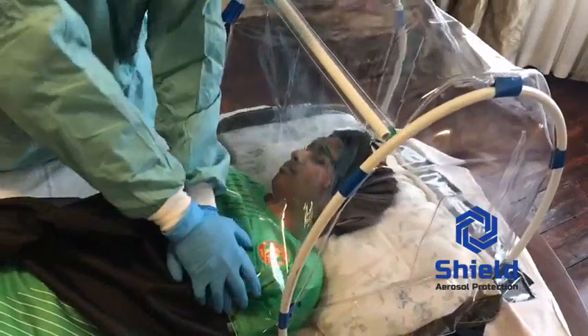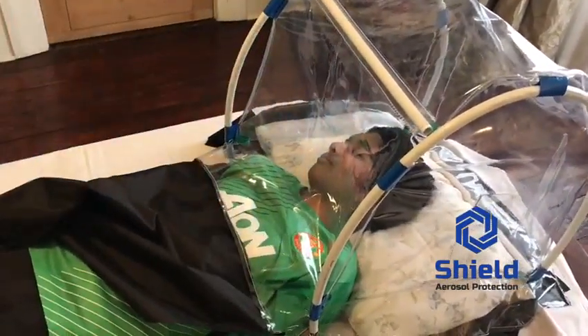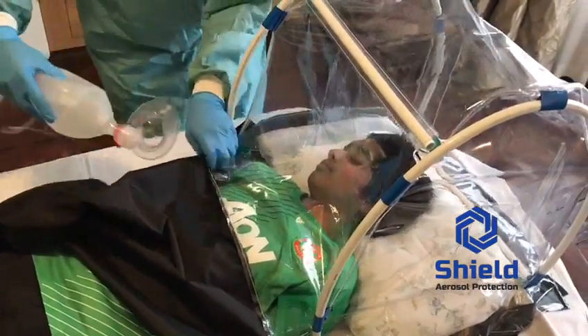The five flap accesses in the aerosol shield allow procedures to be carried out easily, which include oxygenation of the patient using a non-collapsible bag or securement of the airway by intubation.